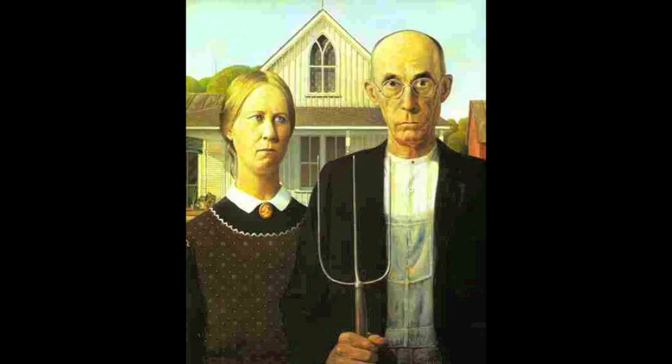The American Gothic painting was brought to life by Grant Wood during the year of 1930. You can view his piece of artwork at the Art Institute of Chicago. This painting is perhaps one of the most famous paintings of the modern era, and many people recognize both the painting and the parodies based off this world-renowned image.